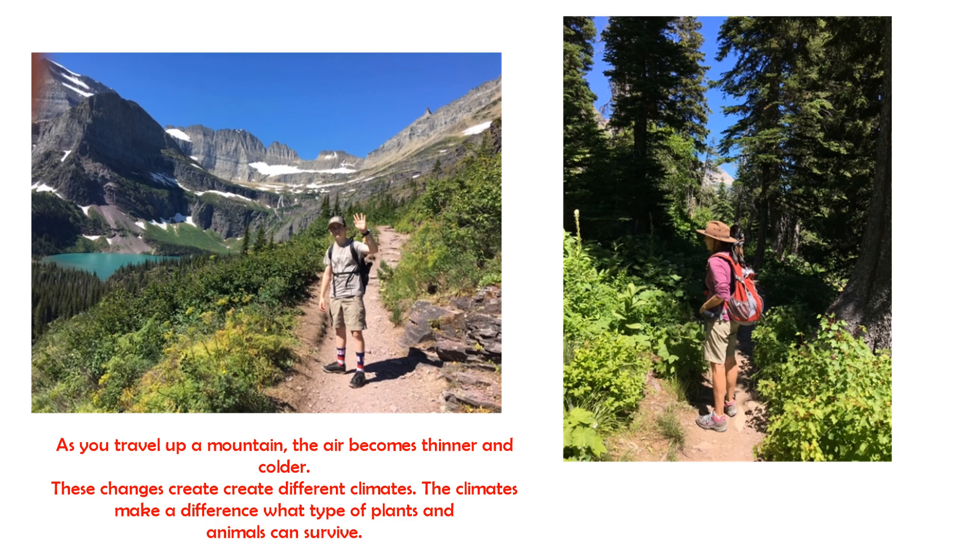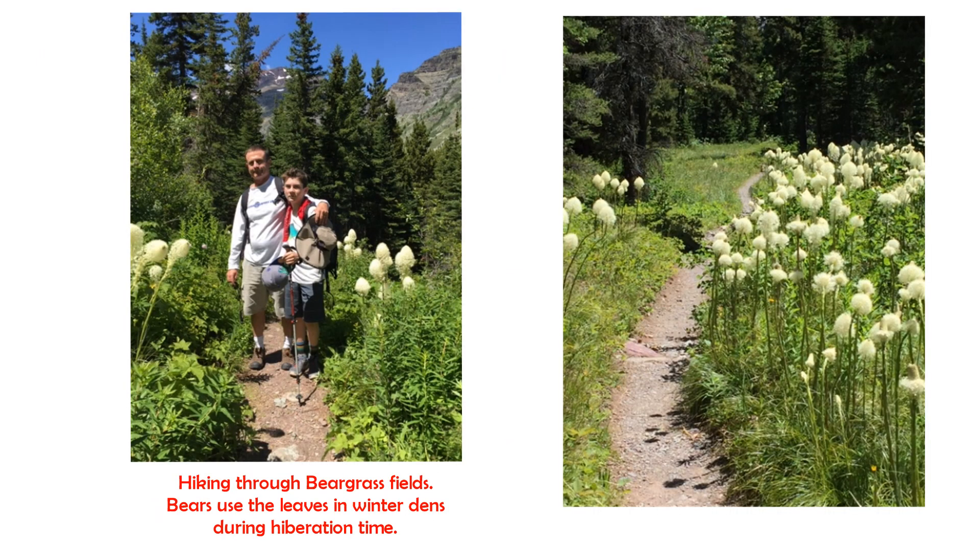As I mentioned, as you start traveling up the mountain, the air becomes thinner and colder. Here's another picture of some flowers — we were hiking through bear grass fields. Bears use the leaves off this flower in winter to make their beds during hibernation time. You'll notice that these flowers on the right are about five feet tall, and the end of it is a cluster of fluffy white flowers that actually look like a bear paw. That's why they call it bear grass.